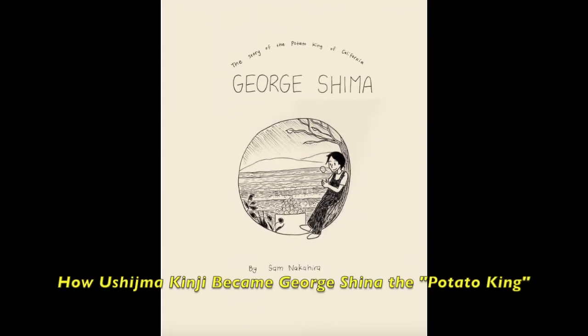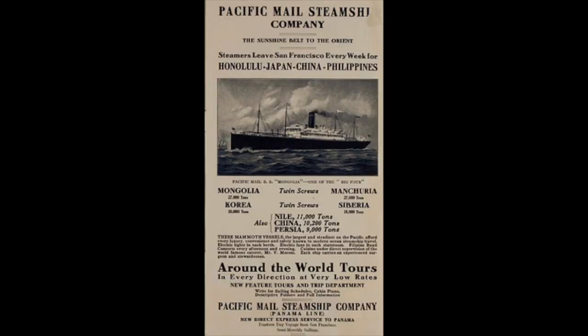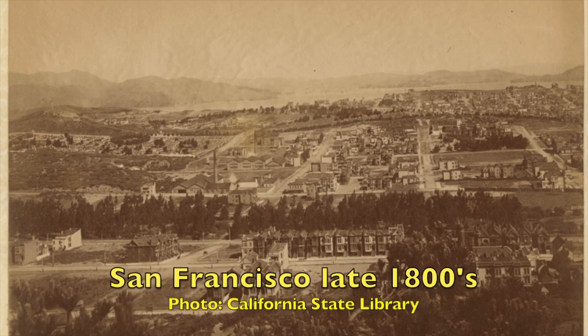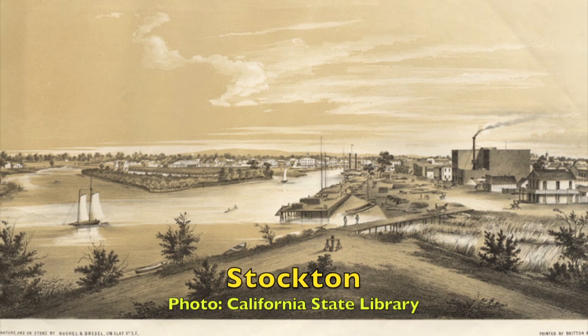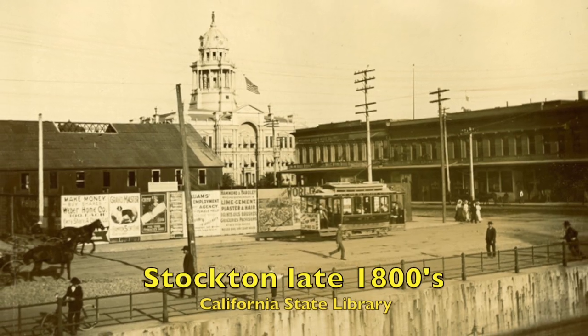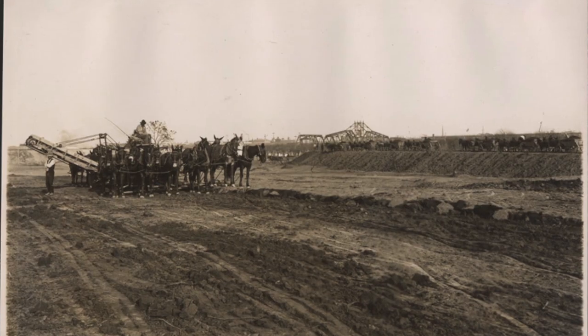All Ushijima Kinji wanted was to enter a Japanese university and study Chinese literature. One prerequisite was the ability to speak English. He tried to fake his oral exam but failed miserably. In 1889, undaunted, he boarded a steamship for San Francisco. His goal was to become a houseboy, learn English, and return to his studies. After a year as a houseboy, he changed his name to George Shima and, instead of returning to Japan, left San Francisco for Stockton, where he first worked as a day laborer before switching to management as a Japanese labor contractor. He had an itch to own his own land, starting with a small 10-acre plot.